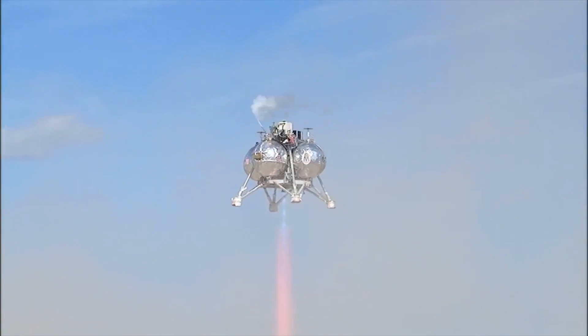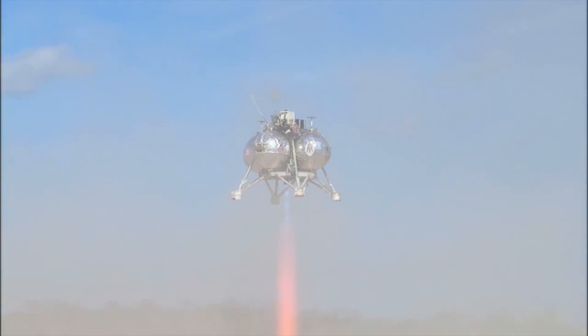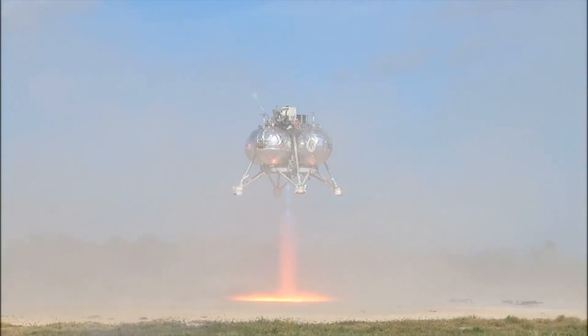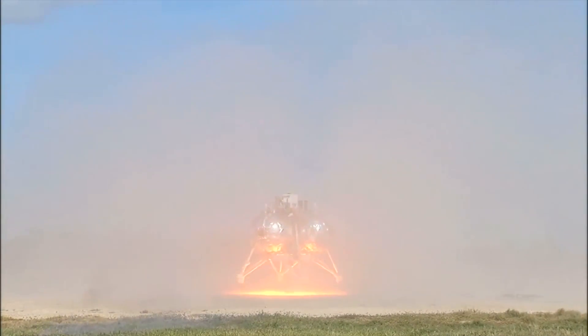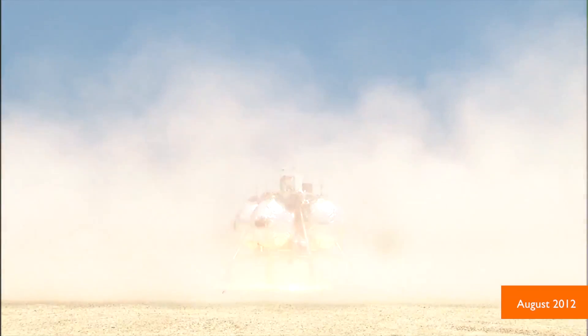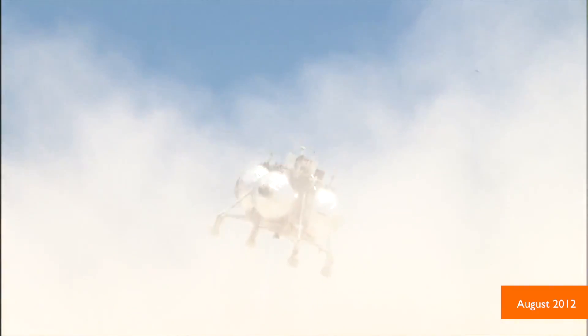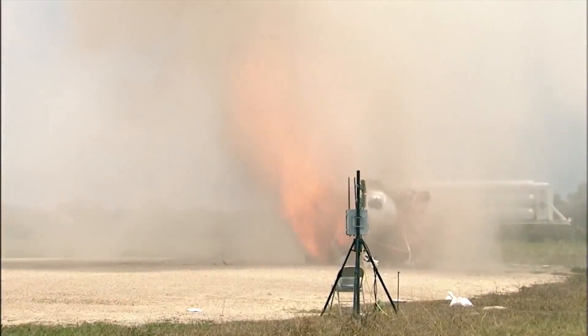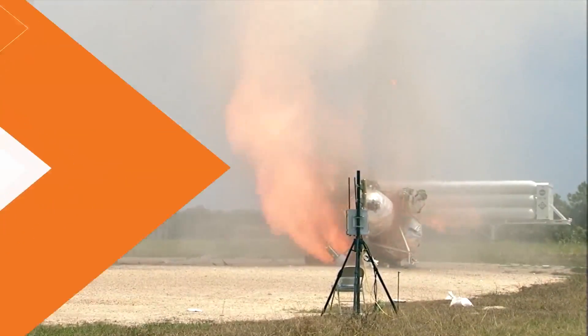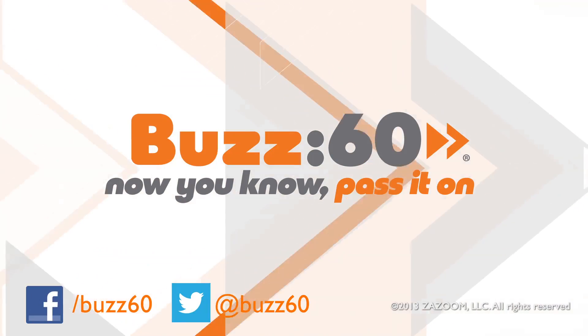This time around, NASA integrated its automated landing and hazard avoidance technology into the project, hoping to avoid the problem it experienced during its first test flight in August 2012. Comforting to know even rocket scientists need do-overs. Buzz60, now you know. Pass it on.